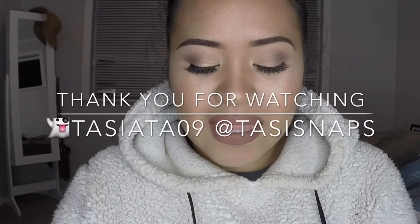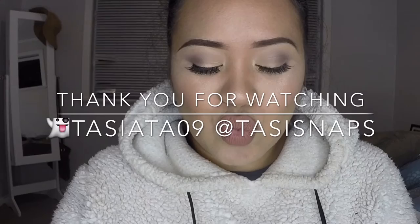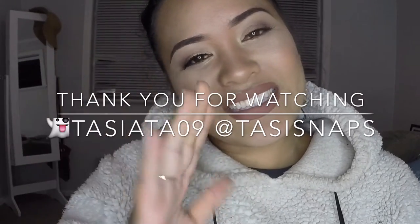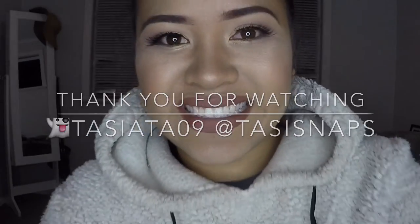And here you have it guys. Thanks for watching my signature lip color tutorial, I hope you enjoyed it. Make sure you keep up to date with my posts — like my page Tassiesnaps, and also my Instagram Tassiesnaps and my Snapchat Tassiesnaps. Goodbye!